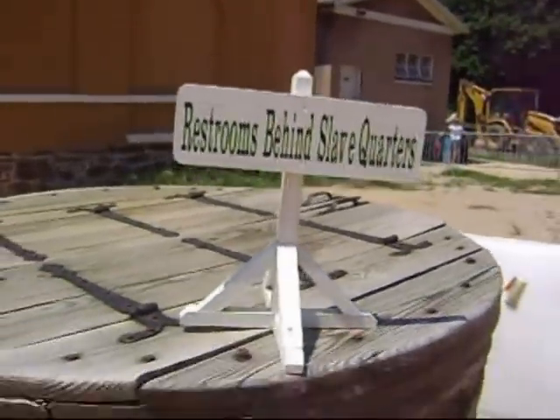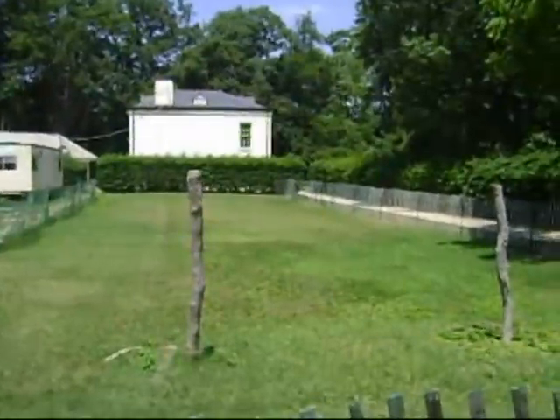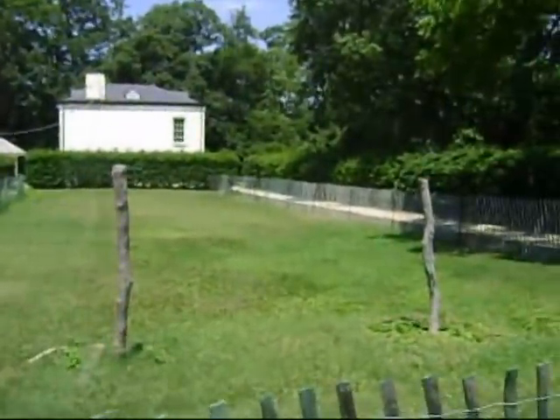The slave quarters are still standing at the back of Arlington House. Sometimes the slaves worked in the kitchen garden growing peas, beans, potatoes, corn, asparagus, strawberries, cherries, and pears.